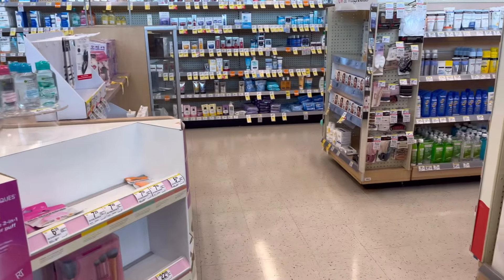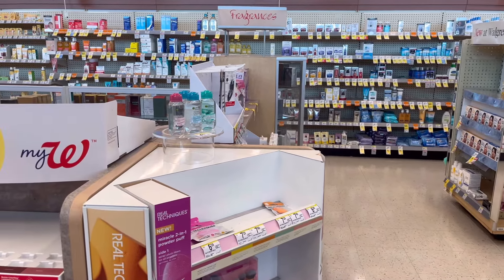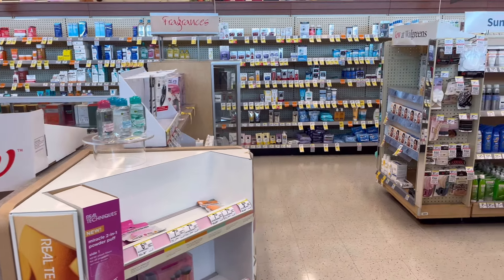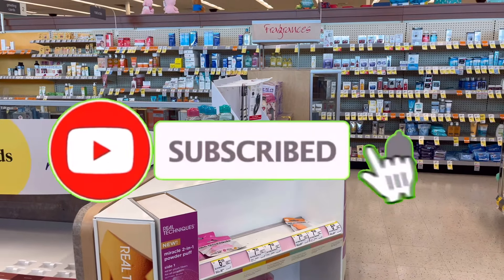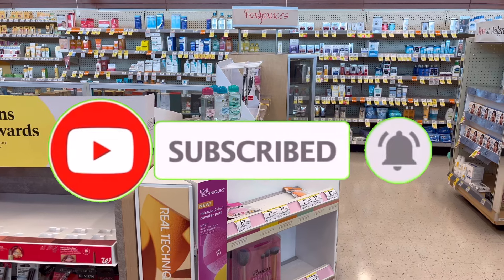If you are new to my channel, welcome! And if you are a returning subscriber, welcome back and thank you for always tuning in. If you are not subscribed yet, please consider subscribing and don't forget to hit that notification bell below so that you will be notified every time I upload a new video.